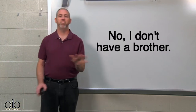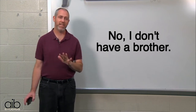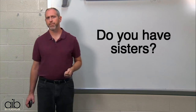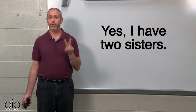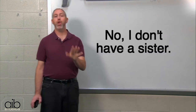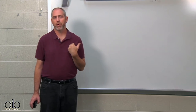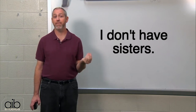Or, no, I don't have a brother. Do you have sisters? Yes, I have two sisters. Or, no, I don't have a sister. Or, I don't have sisters.